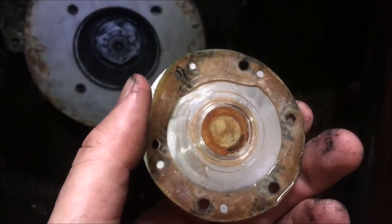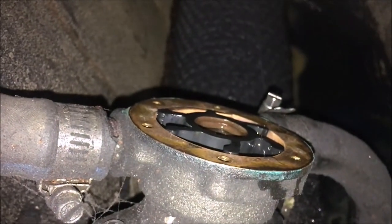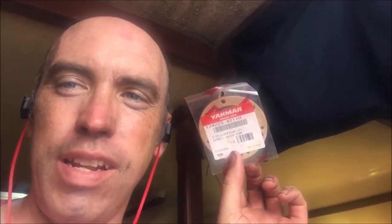I'm just going to change all the belts and impeller right now, because that's the job that's easy to do all at once. We're changing the impellers here. Don't forget the gasket — very important so the water pump doesn't leak.